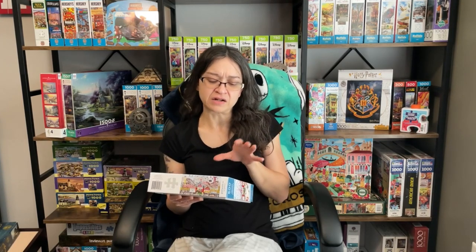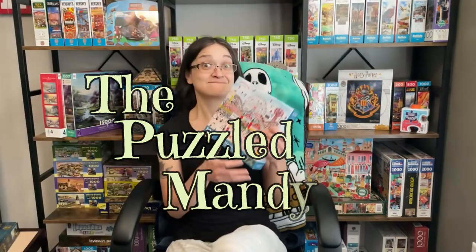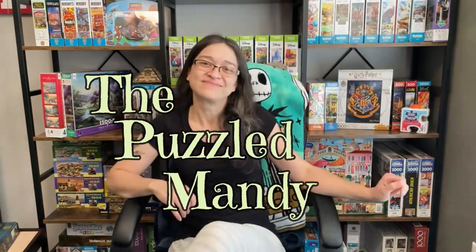I'm kind of feeling a little bit nervous about it. It's been quite a while since I worked on a new-to-me puzzle brand, and I'm really excited about this one because not only is the image fantastic, but a lot of you have actually recommended this brand to me.